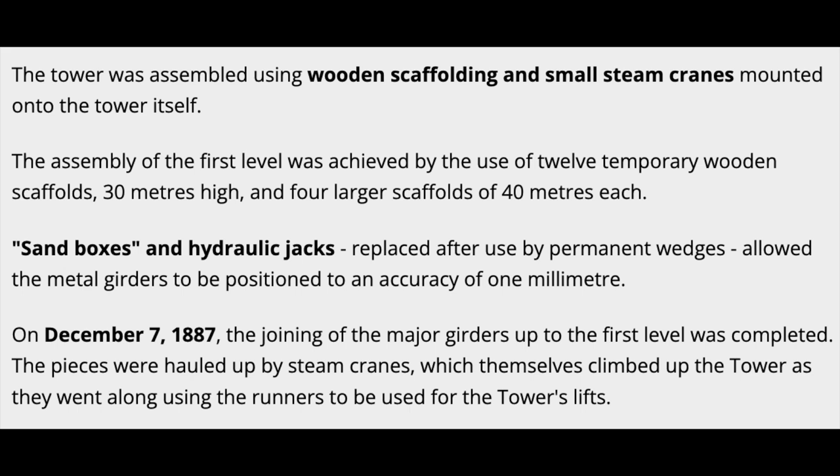The tower was assembled using wooden scaffolding and small steam cranes mounted onto the tower itself. The assembly of the first level was achieved by the use of twelve temporary wooden scaffolds 30 meters high, and four larger scaffolds of 40 meters each. Sandboxes and hydraulic jacks, replaced after use by permanent wedges, allowed the metal girders to be positioned to an accuracy of one millimeter. On December 7, 1887, the joining of the major girders up to the first level was completed. The pieces were hauled up by steam cranes, which themselves climbed up the tower as they went along using the runners to be used for the tower's lifts.